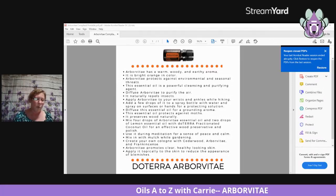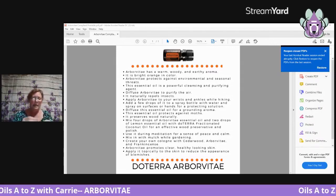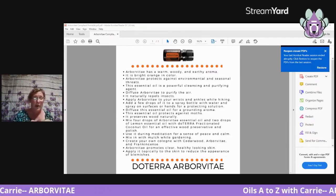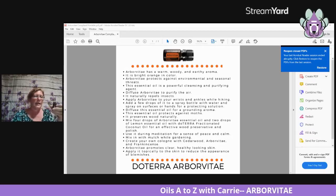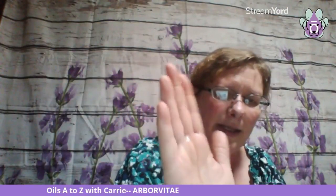Arborvitae has a warm, woody, and earthy aroma. It's bright orange in color — I can see that on the label. I'm going to put some on my hand so you can see it. I can kind of see a little something on my hands. It's a kind of neat smell; I hope you all get to try smelling this one sometime.